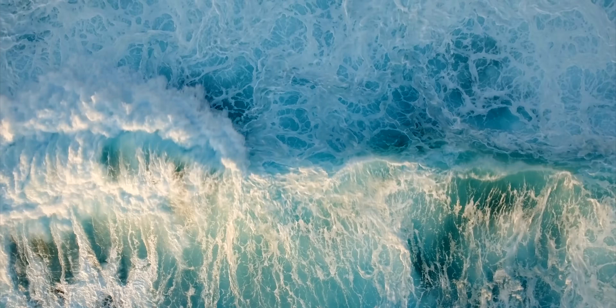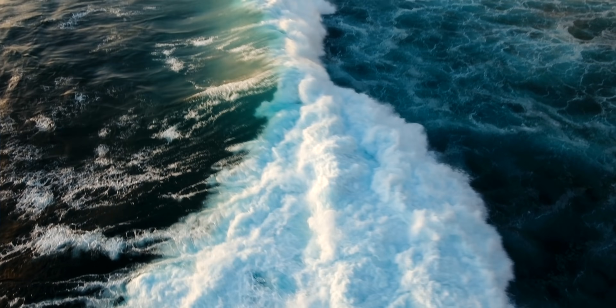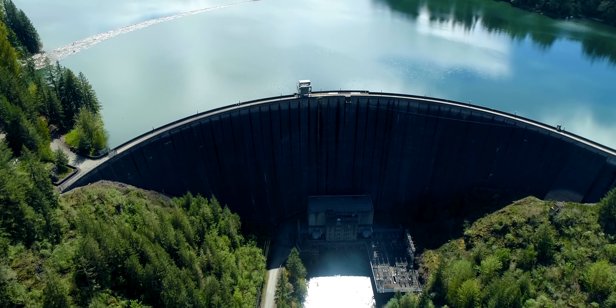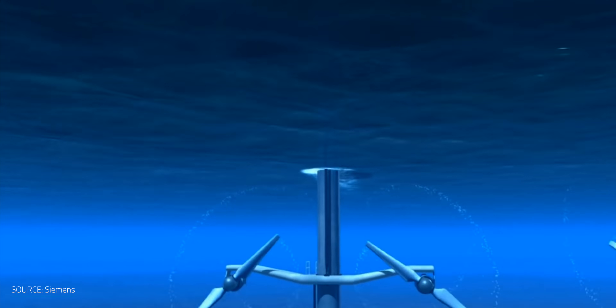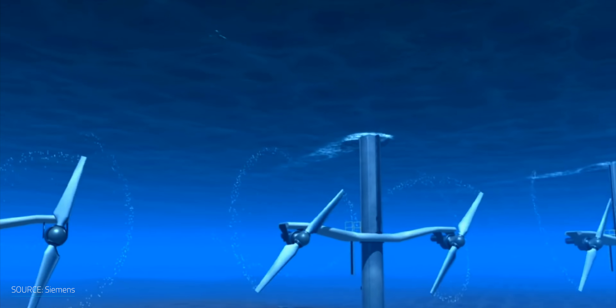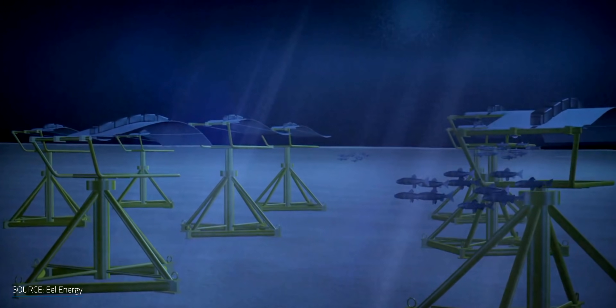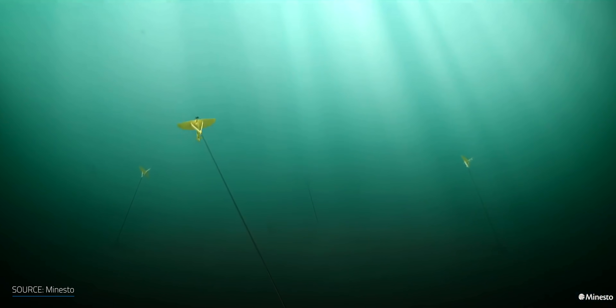Ocean currents and tides are an enormous amount of renewable energy that's just waiting to be harvested. With tidal power, we don't have to rely on building massive dams and waterways that disrupt the environment in order to capture that power. Even though visions of underwater bladed turbines might pop into your head, there are some other technologies that may surprise you, like an undulating membrane that produces electricity or an underwater kite — giving the phrase 'go fly a kite' a whole new meaning. Let's explore some interesting alternatives for harnessing the power of tides that may be coming our way.